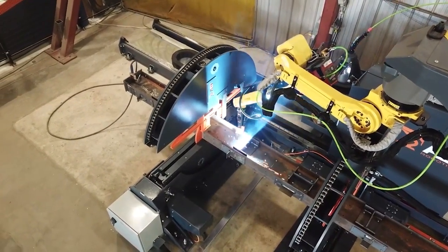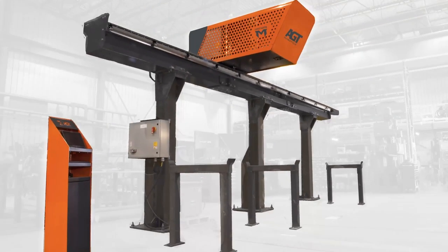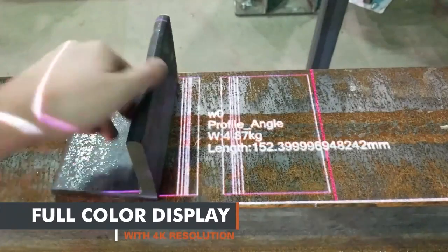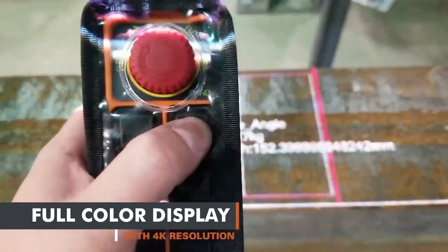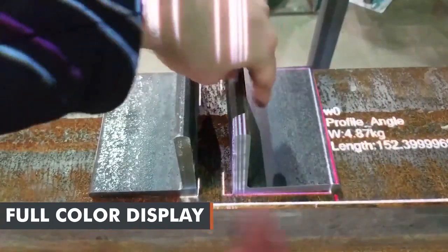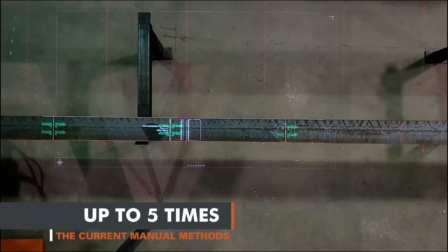As a complement to the Beam Master's welding capabilities, AGT introduces our digital fitting assistant, the Layout Master. Using full-color laser projection, the Layout Master brings the latest technology to your fitting operations, eliminating the need for skilled fitters while generating an impressive output of up to five times your current manual methods.